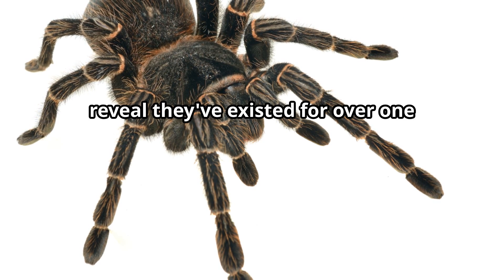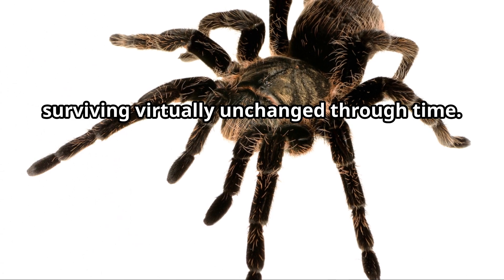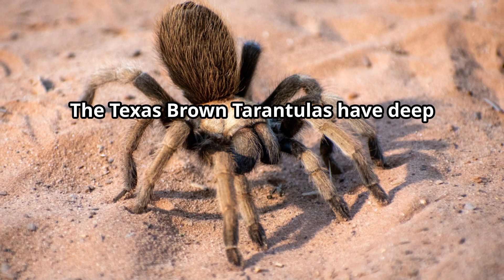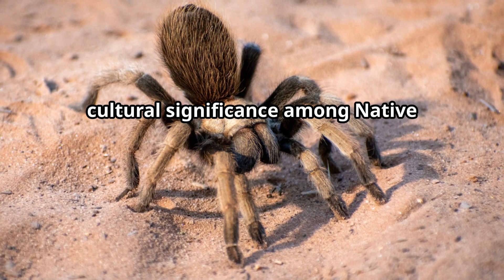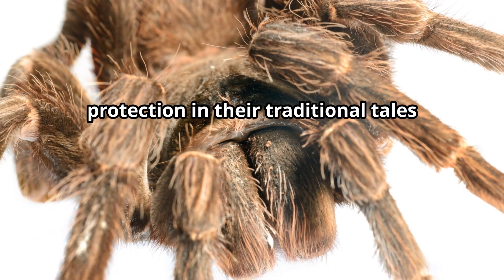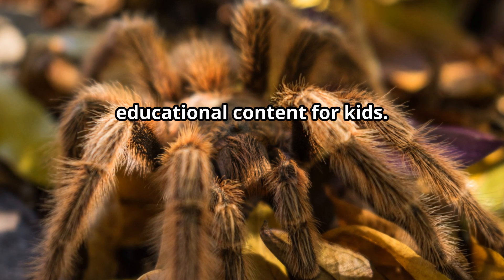These spiders have existed for over 150 million years, surviving virtually unchanged through time. Texas Brown Tarantulas also hold deep cultural significance among Native American tribes, symbolizing patience and protection in their traditional tales.